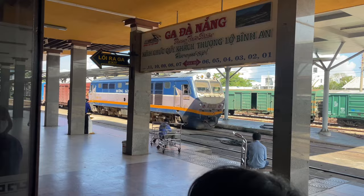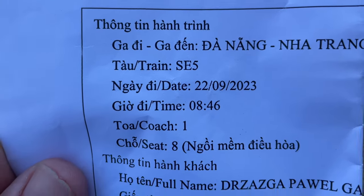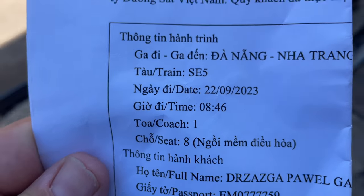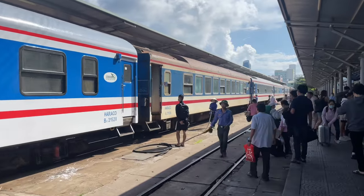Just got to the train station in Da Nang and now we're heading south to Nha Trang. That'll be an experience — 10 hours on the train. The train is here, I just got to find my coach. Here's my ticket: train SE5 846, coach one, seat eight. This is all in Vietnamese so it doesn't really tell me much. Hopefully I can get a little bit of instruction on which way to go to find seat number eight.